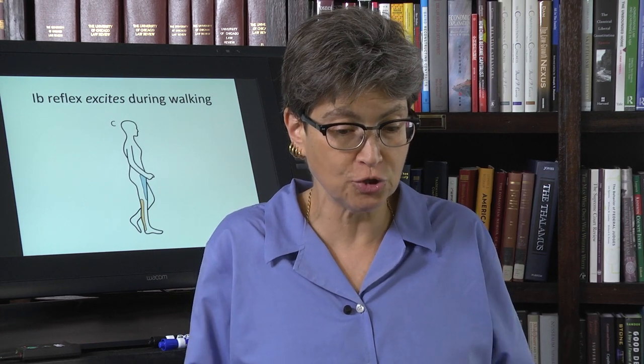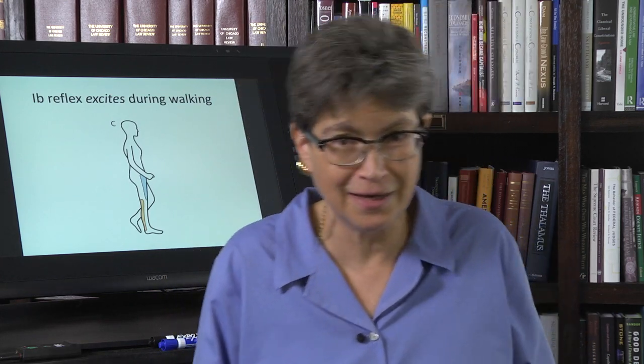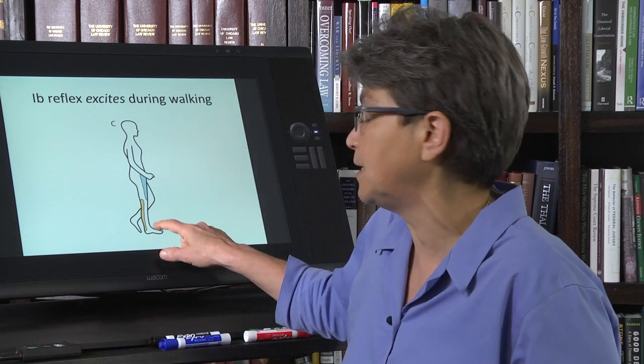What happens if you're carrying something heavy? It's almost as though you get stuck — like you can't get your leg up. That's how an actor conveys to you that they've got something really heavy: they go really slowly and it takes them a while to get the leg up.